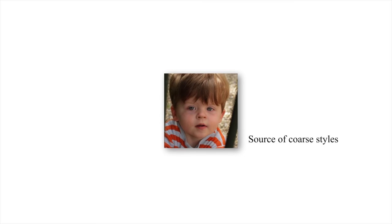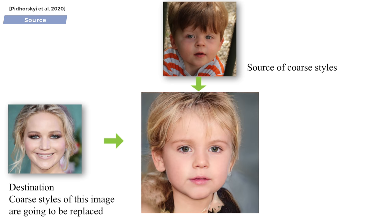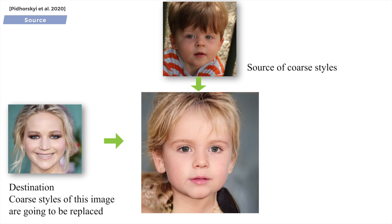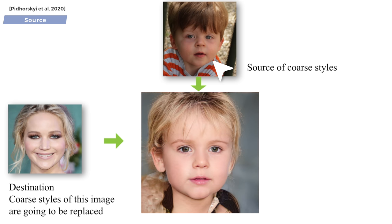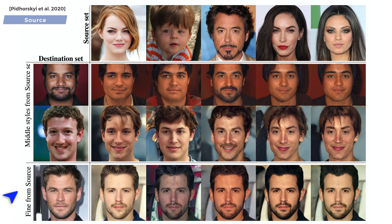This is already incredible. But what else can we do with this new architecture? A lot more. For instance, if we add a source and destination subject, their coarse, middle, or fine styles can also be mixed. The coarse part means that high-level attributes like pose, hairstyle, and face shape will resemble the source subject — in other words, the child will remain a child and inherit some properties of the destination people. However, as we transition to the fine-from-source part, the effect of the destination subject will be stronger, and the source will only be used to change the color scheme and microstructure of the image. Interestingly, it also changes the background of the subject.